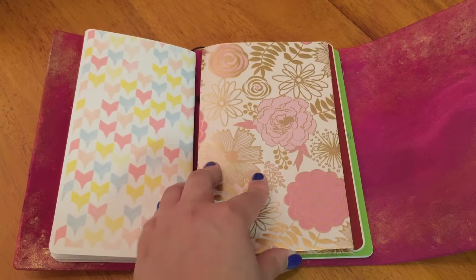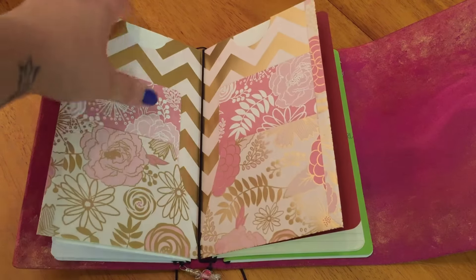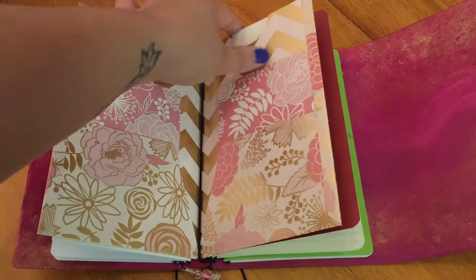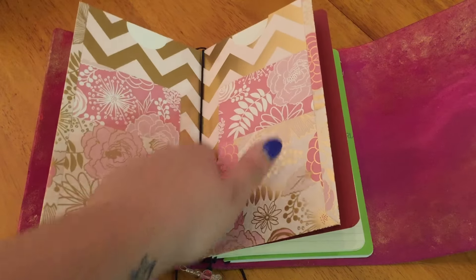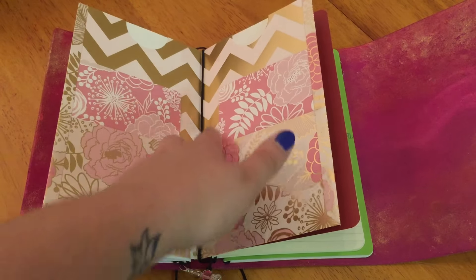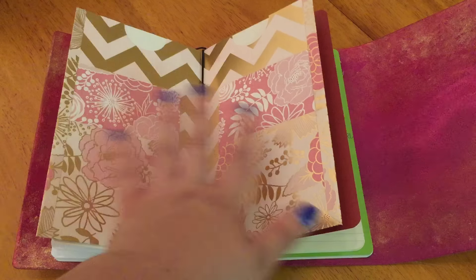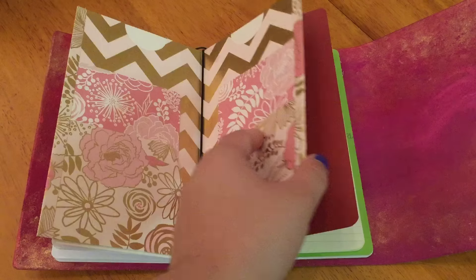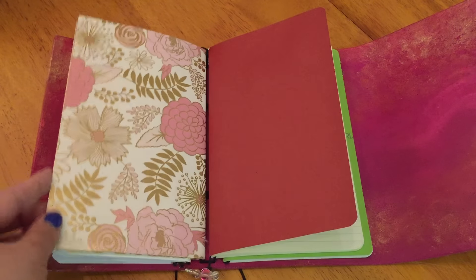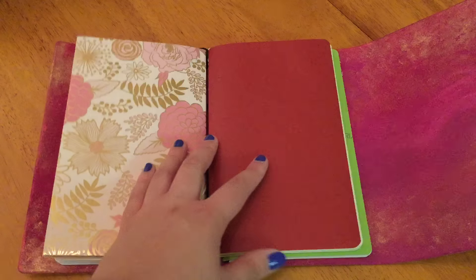Next up I have a six-pocket folder from Annika Hanby. It's technically one big pocket in the back — you could count it as two because of the crease, but you could put something bigger that'll span the whole thing back there and it'll be fine. And then a pocket here, a pocket here, and same on the other side. I got this one quite a while ago because it was pink and gold and it matched this notebook wonderfully.